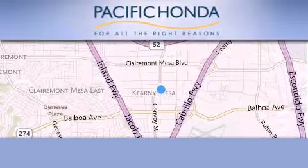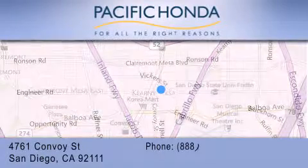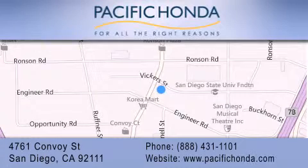Pacific Honda is located at 4761 Convoy Street in San Diego. Our goal is to exceed all of your expectations to ensure that you'll return for future visits. We'll be right back.